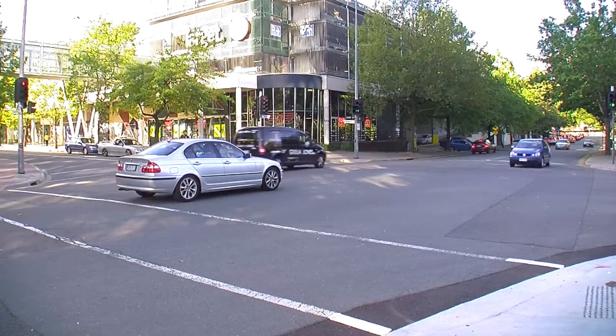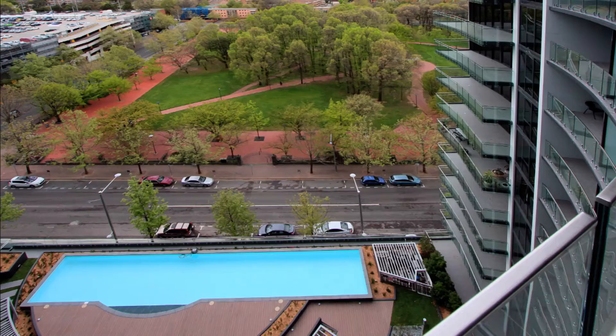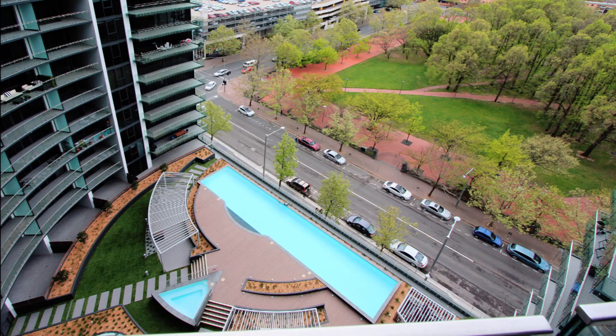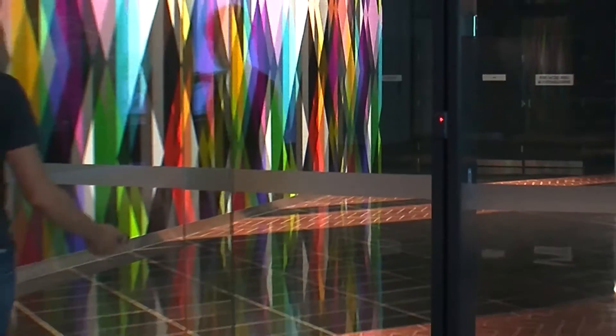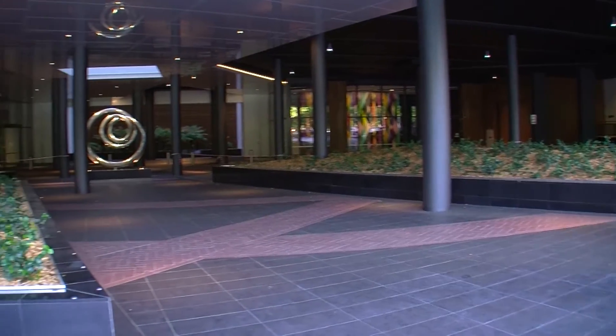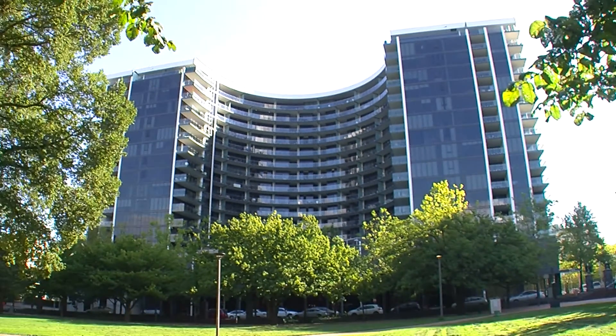Manhattan residents are able to observe the hustle and bustle of city life from their own private balcony, while taking a dip in the courtyard's 25-metre pool, or from the fully equipped gymnasium. There's restricted lift access to the apartments, provided from an elegant lobby sure to impress, and also basement car parking.